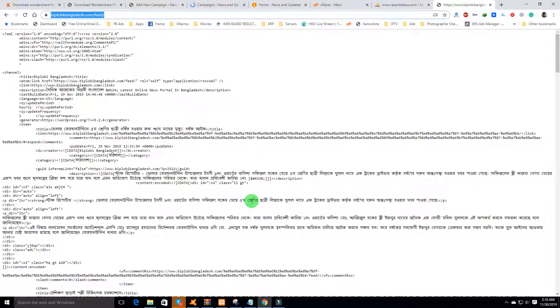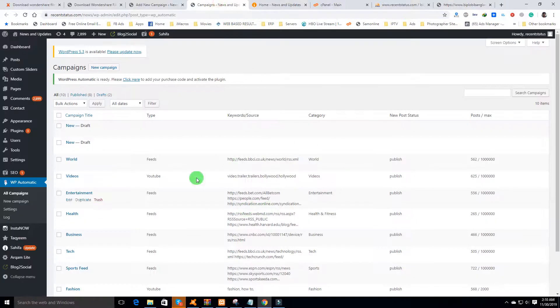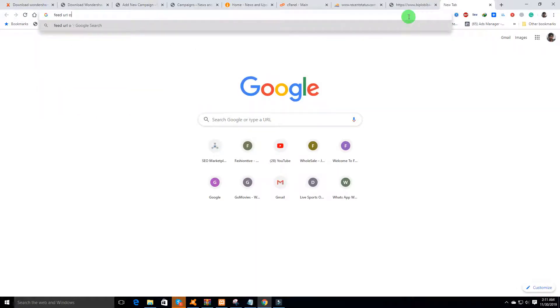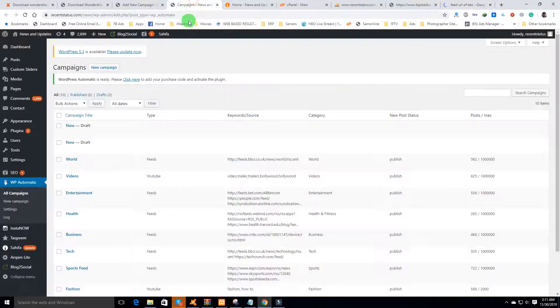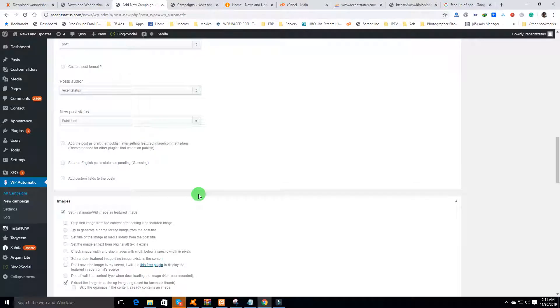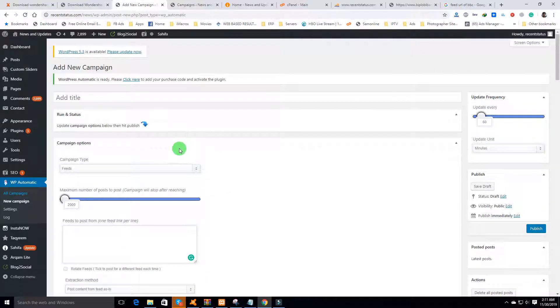It will post all the posts from that website and also the featured posts. Once the website publishes a new post, it will automatically generate a post here. I've set up a feed from BBC and from People.com — just search for the feed URL of BBC, insert it here, and the plugin will automatically publish all the content from that website, including all new content.